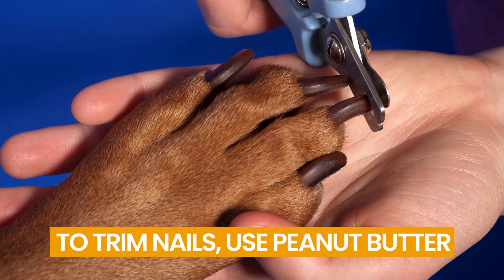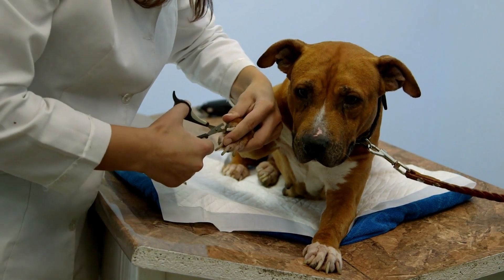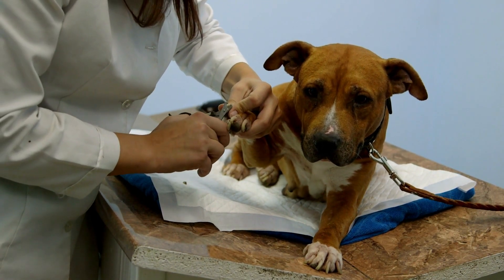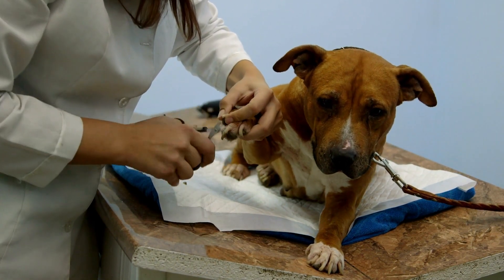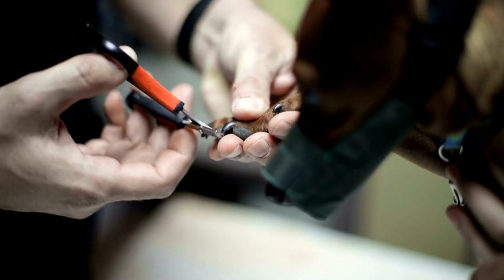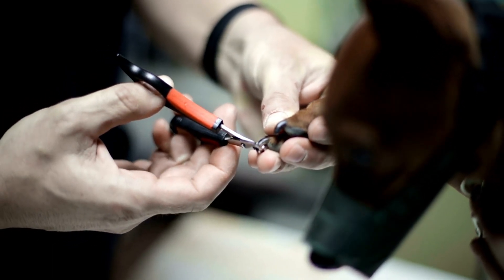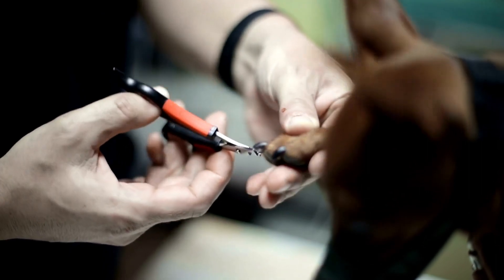Number 14: Trim Nails Using Peanut Butter. You'll have to trim your dog's nails at home if you can't get to a groomer. It can be challenging, especially if they dislike having their paws touched. A common strategy is to divert your dog — get a dog lick pad and cover it in peanut butter. Attach it to the wall and trim your dog's toenails while they are busy devouring their treat.